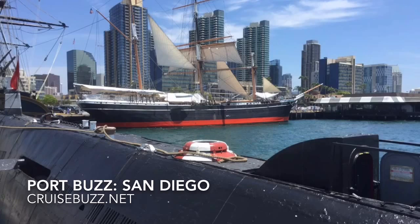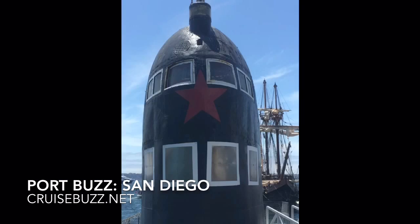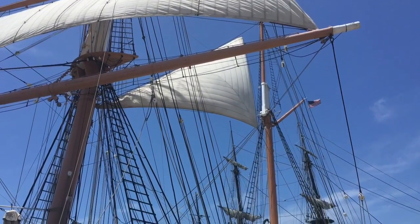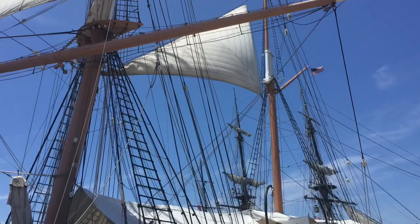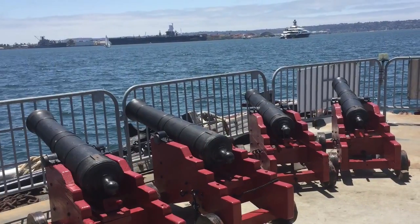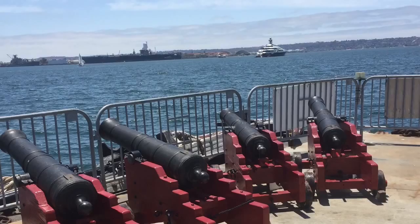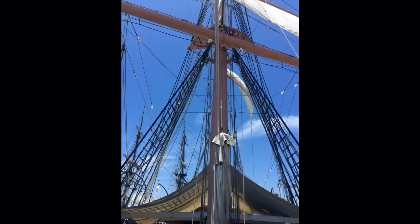The Maritime Museum of San Diego is located along the Embarcadero, just down from the cruise ship docks. Make sure to go over there and check out some of the old boats, tall ships — there's even a Russian submarine. Spend a couple hours; this is a great activity for maritime lovers of all ages.